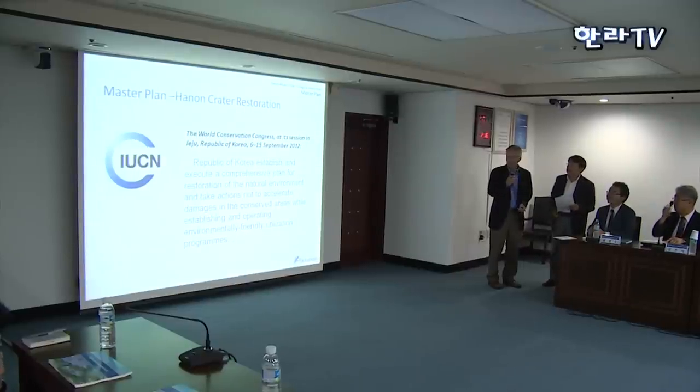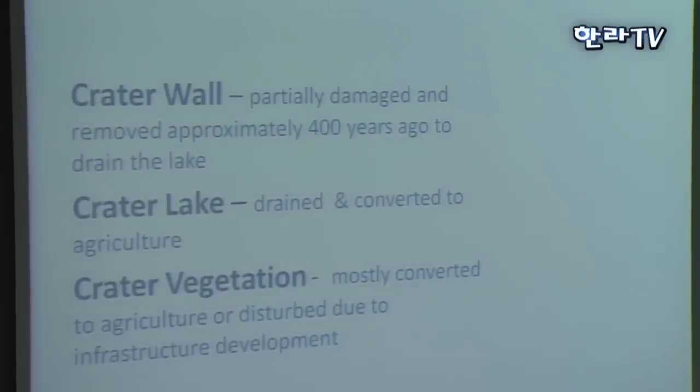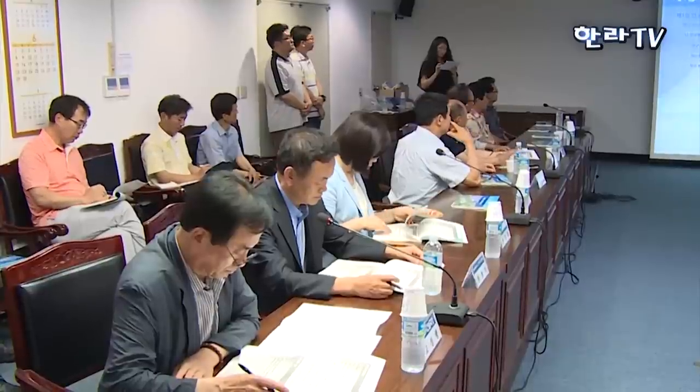Keith presented a restoration master plan that included three key elements: restoring the damaged crater wall, restoring the lake to its historical size, and revegetating the entire crater with indigenous plants.